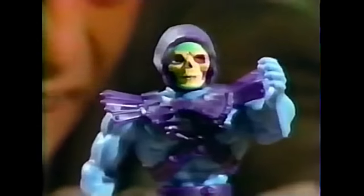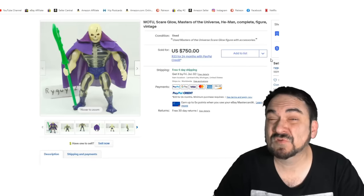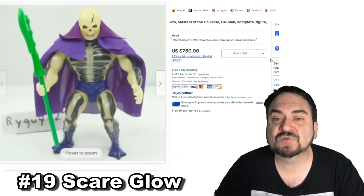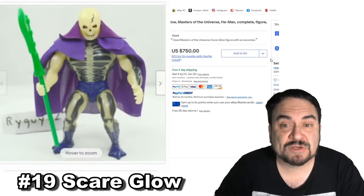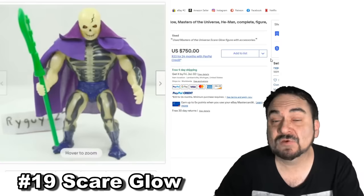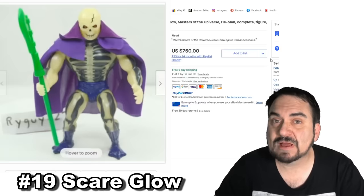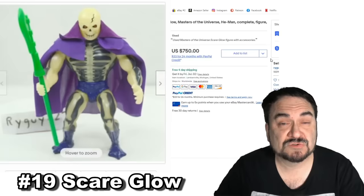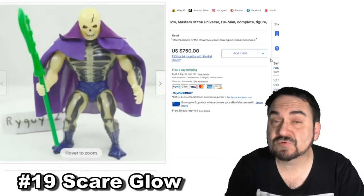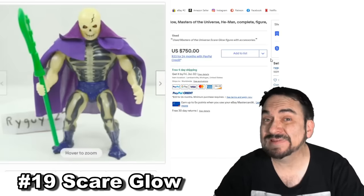Masters of the Universe has quite a few figures worth some really good money. This is Scare Glow — one of the originals — and this one sold for $750. He is complete with his cape and weapon, and he still glows very obviously. These are toys that do turn up; they are still out there and were sold in quantity back in the 80s when they were first released.